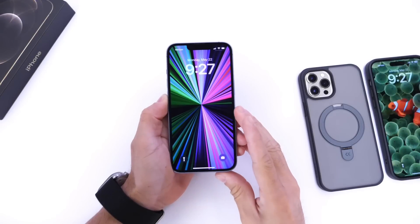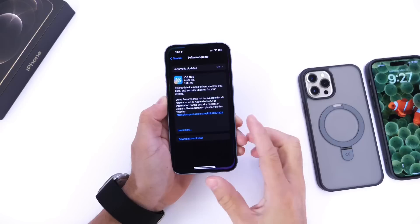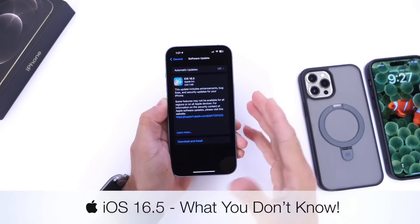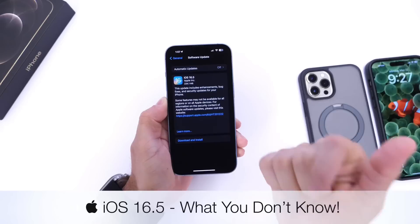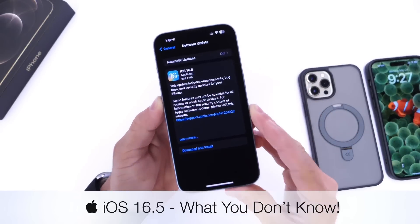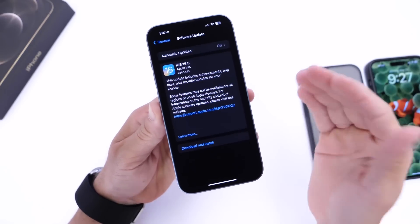Hey, what is up guys, I know myself here, welcome back to the channel. Today I want to talk about iOS 16.5 — this is my usual follow-up. The software has been out for a couple of days, I've been able to test the battery and the performance, and I want to share some bugs and also important information for those of you who have not yet updated to iOS 16.5.